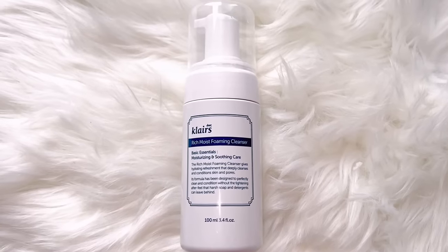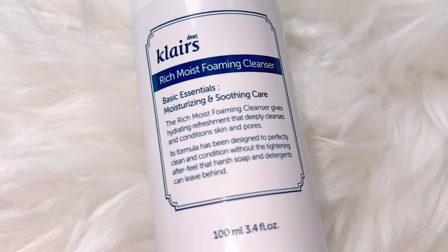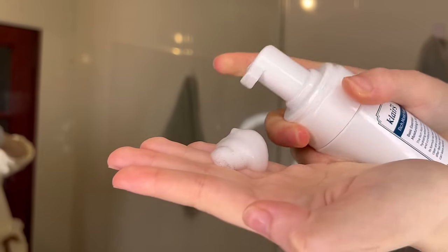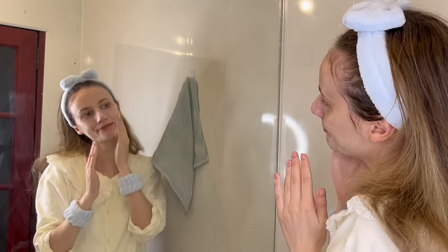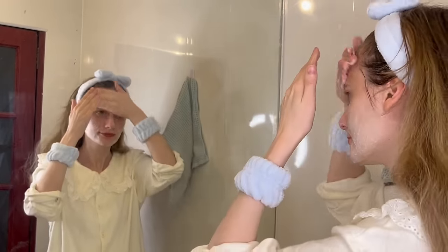Following the standard order of a typical Korean skincare, I'm going to start with a cleanser. I chose Klairs Rich Moist Foaming Cleanser because it is delicate with good cleansing properties while also being hydrating. I am not wearing any foundation at the moment, but if I did, my first step would be an oil cleanser — I like to use coconut oil to remove all my makeup before doing a foaming cleanser.